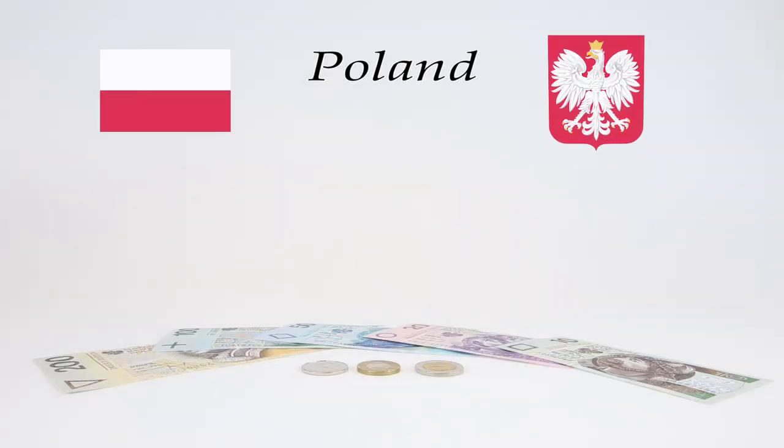Dzień dobry and welcome to World Currency Collector. Today we're traveling to Central Europe to the beautiful country of Poland. Poland is a country rich in history which holds a very special place in my heart. In addition to collecting world currency, I'm also a genealogist and I've traced more than a dozen of my own family lines to Poland.